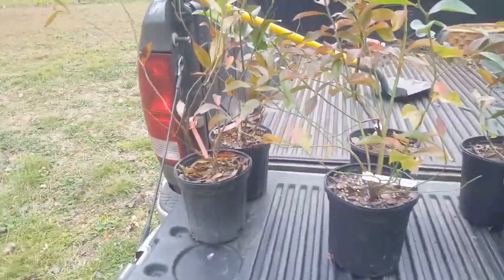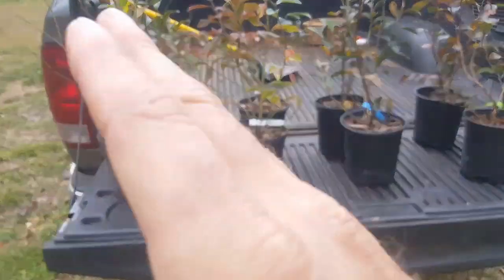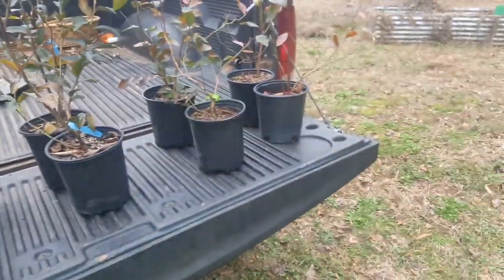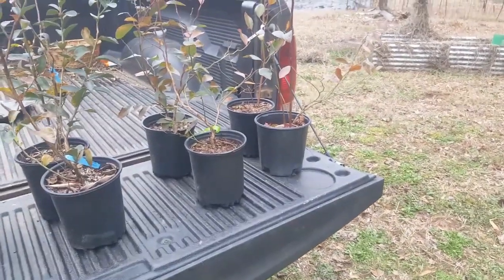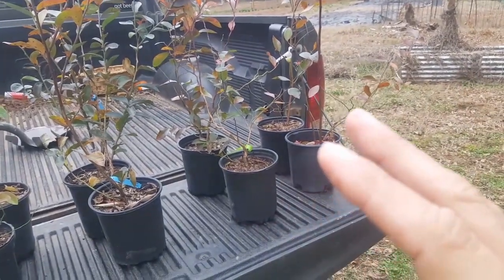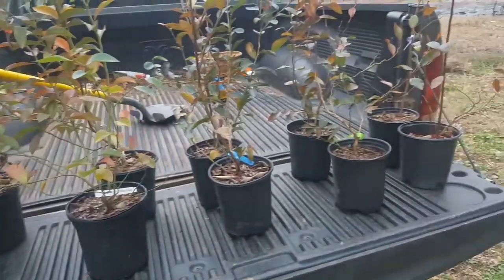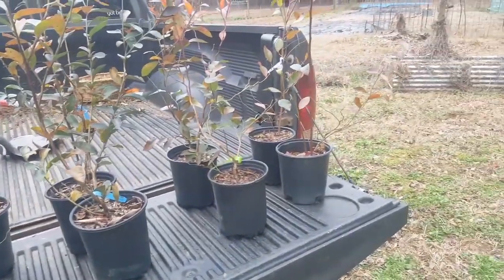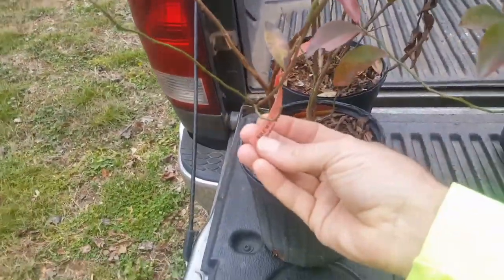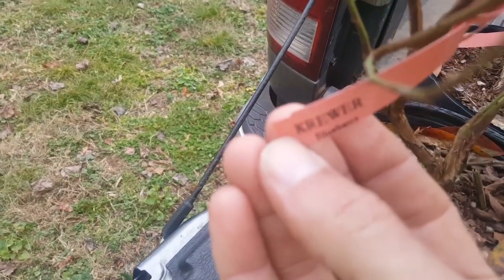When you buy blueberries, you want to be able to cross-pollinate them, so you want a little bit of different variety — you don't want to buy all the same variety. We got it set up where we have an early season, mid-season, and late season production, that way we have blueberries for a long, long time through the spring and summer. We bought five different kinds — I just bought two of everything.